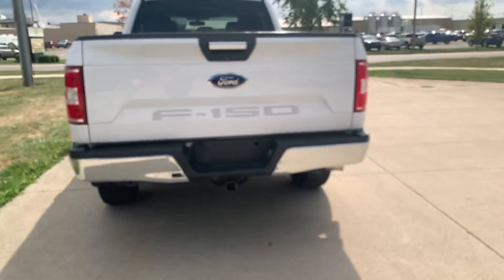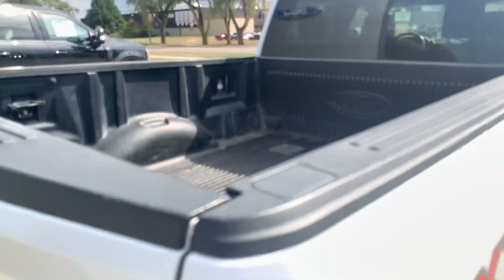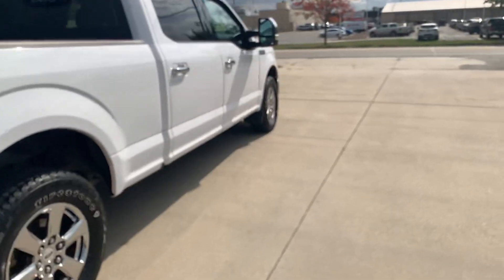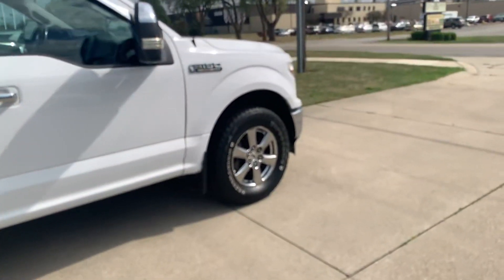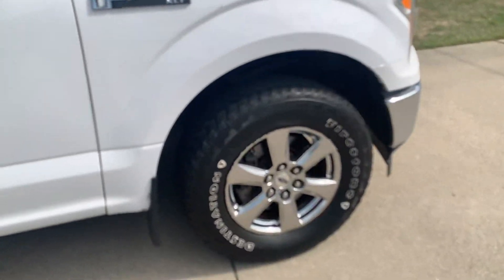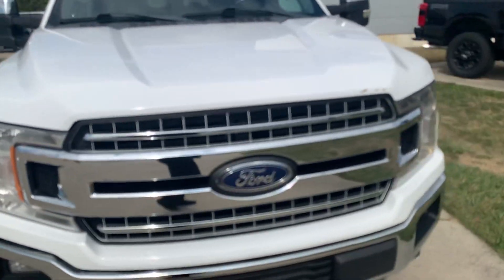We've got a tow package, bed liner, tires look good all the way around. I'll show you one as an example. We'll go take a look at the inside.